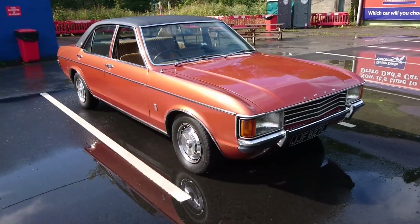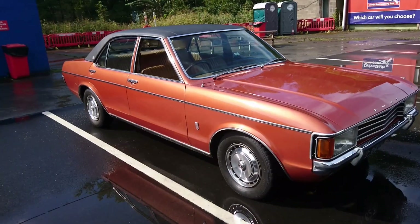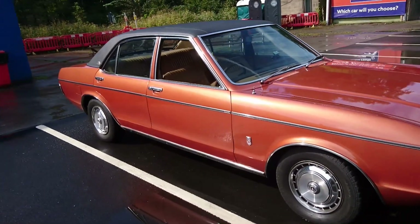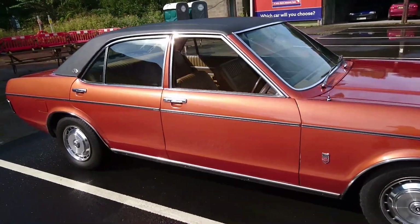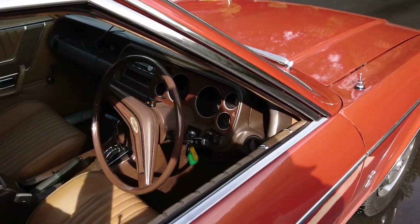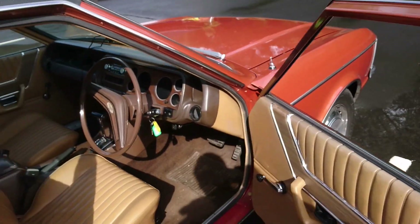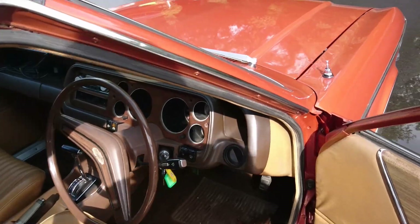This car is stunning, particularly now we've had a break in the weather — earlier the weather was absolutely terrible when I was taking out a Bentley 8. This looks fantastic. The GXL was the absolute top of the range, and I gather from speaking to Mr Coleman, an expert on Mark 1 and Mark 2 Granadas, that all GXLs came with automatic transmission. The steering wheel alone in a Mark 1 Granada is worth a lot of money — almost £1,000 in some cases.